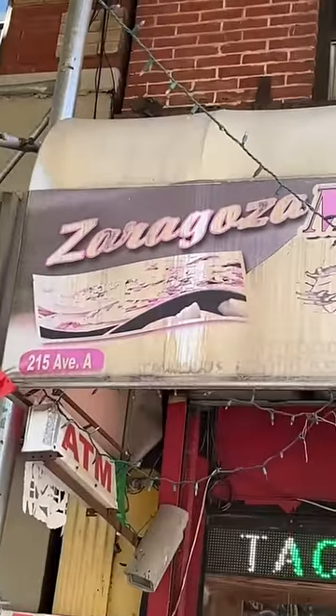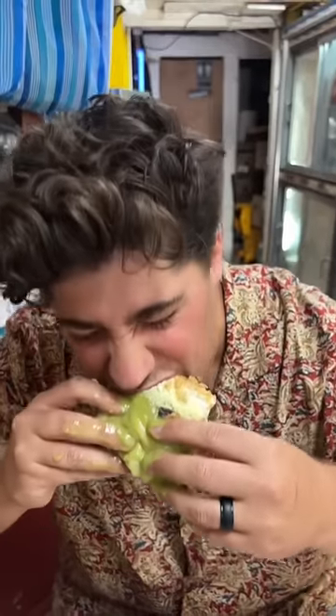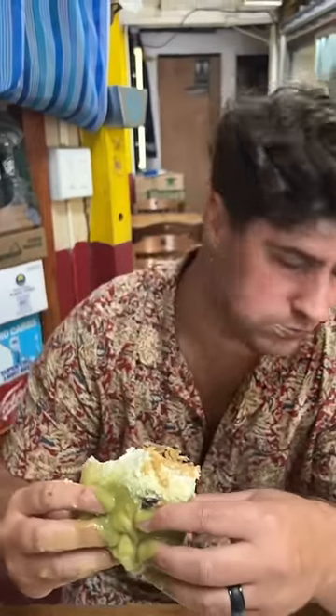We walked a few blocks north to Zaragoza. This tiny hole-in-the-wall Mexican deli serves up a carnitas burrito topped with cheese, red, and green salsa. The carnitas are super tender and juicy, and the salsas — well, it's like Christmas morning.